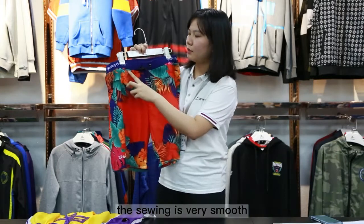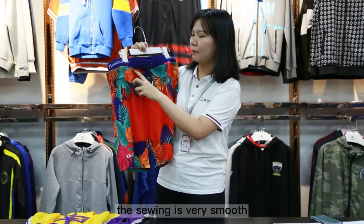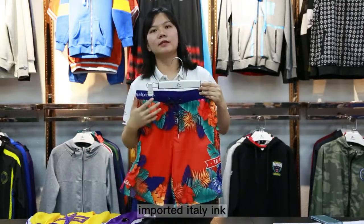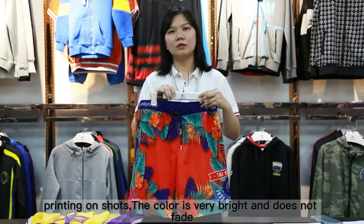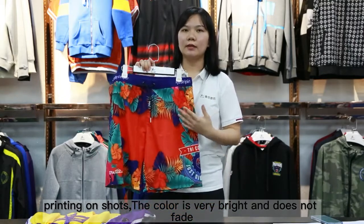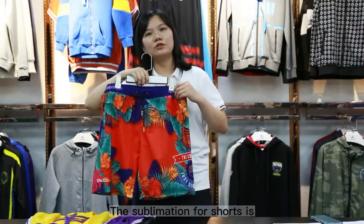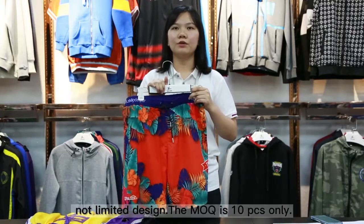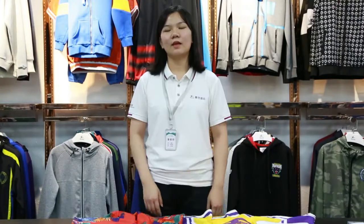You can see the softening is very smooth. We use imported acrylic printing on shorts. The color is very bright and does not fade. Sublimation for shorts has no limited design. The MOQ is 10 pieces only.